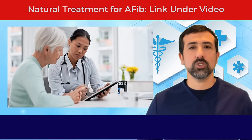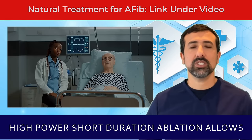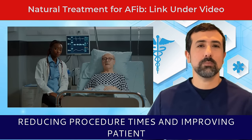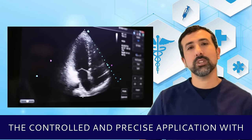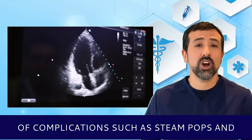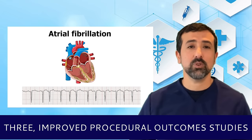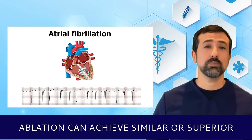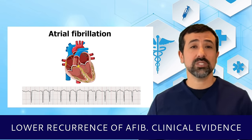The advantages of high-power short-duration ablation include: first, efficient lesion formation — it allows for the creation of effective lesions in a shorter period, reducing procedure times and improving patient comfort. Second, reduced risk of complications — the controlled and precise application with lower burning times minimizes the risk of steam pops and char formation, which can occur with prolonged lower-power ablations. Third, improved procedural outcomes — studies have shown similar or superior outcomes compared to conventional ablation, with higher rates of acute success and lower recurrence of AFib.